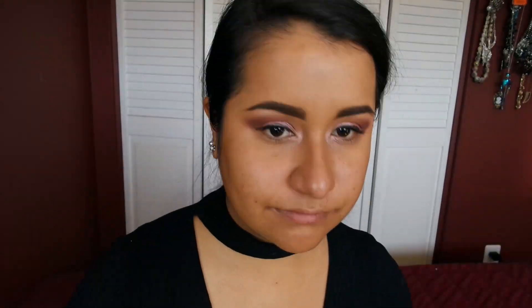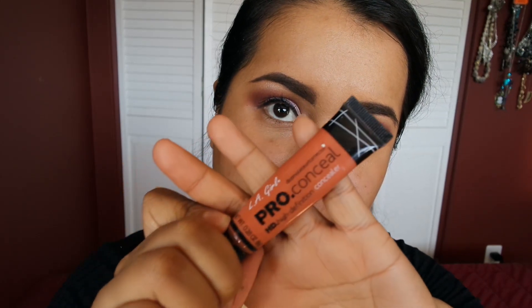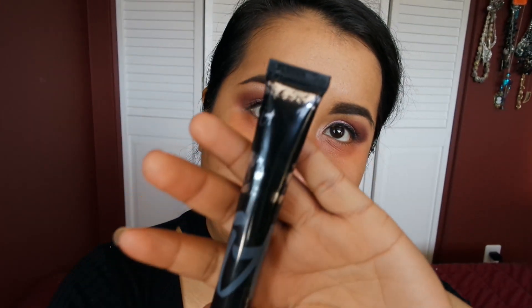Alrighty, so now we're going to prime the rest of the face. I'm going to take an orange corrector from L.A. Girl. I'm just going to take my finger and pop that in. Then I'm going to go with this It Cosmetics — I'm assuming it's the Bye Bye Under Eye in the color tan. I think it's called Bye Bye Under Eye.